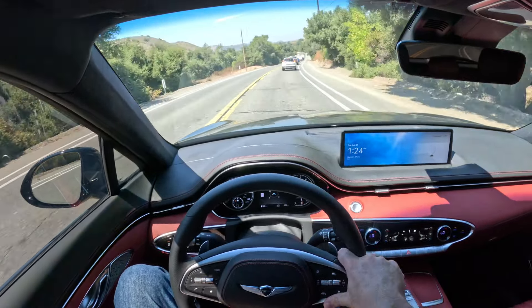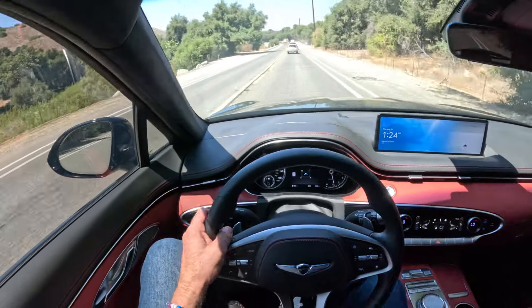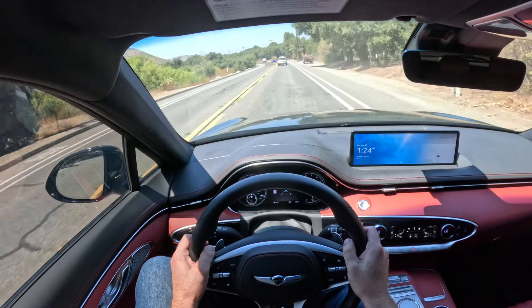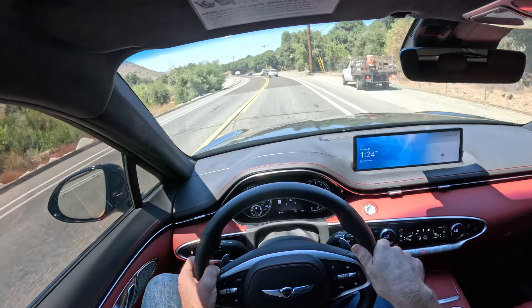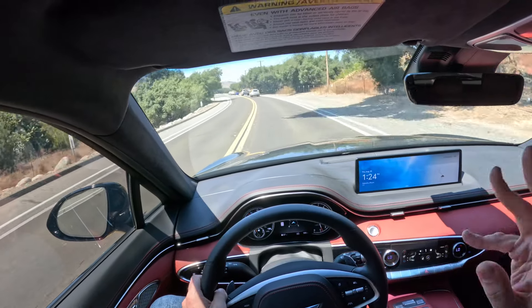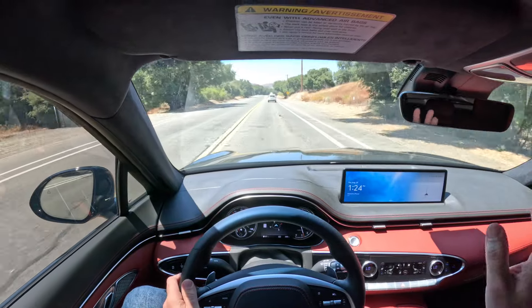Even the Mercedes, because it's so quiet and smooth, even when you're well north of 100 miles an hour — not that I would ever do that on a public road, but I've heard that. This car does feel... at lower speeds, it's very relaxing to drive.